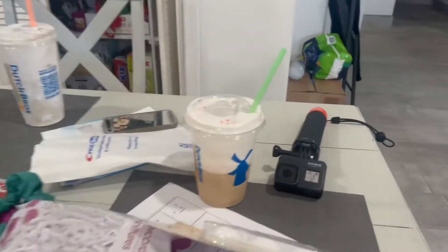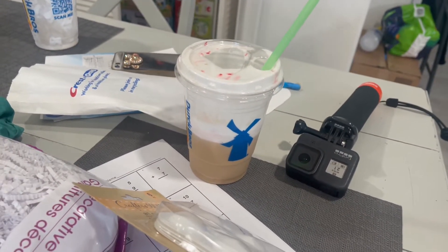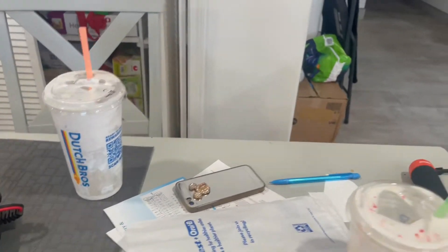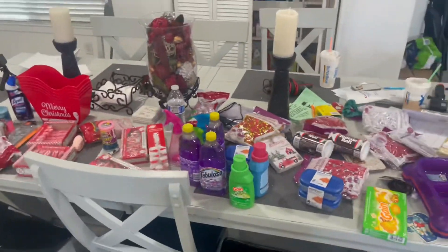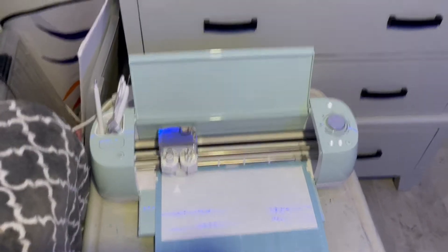We obviously got Dutch Bros too. I got Alia and Alicia the peppermint bliss freeze, and I got the salted caramel breve. You guys can see how it looks.